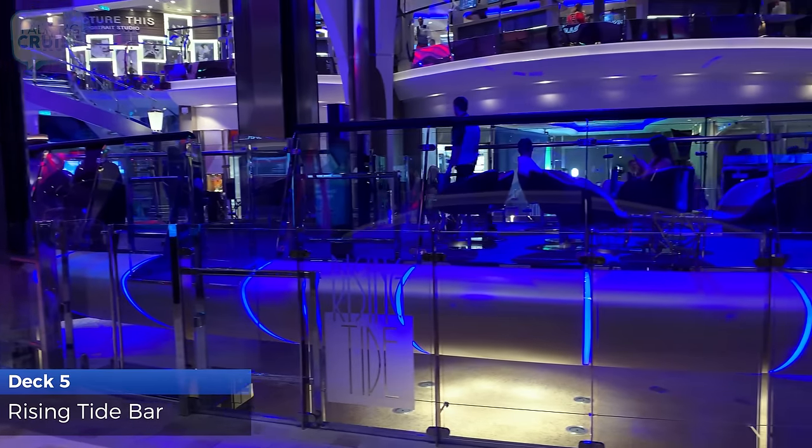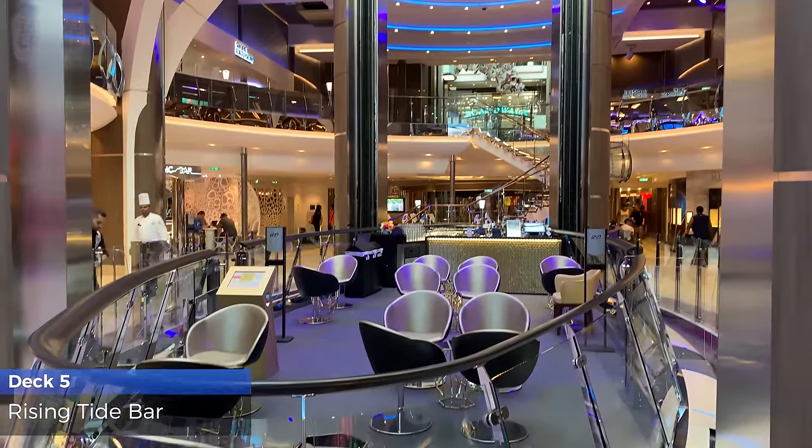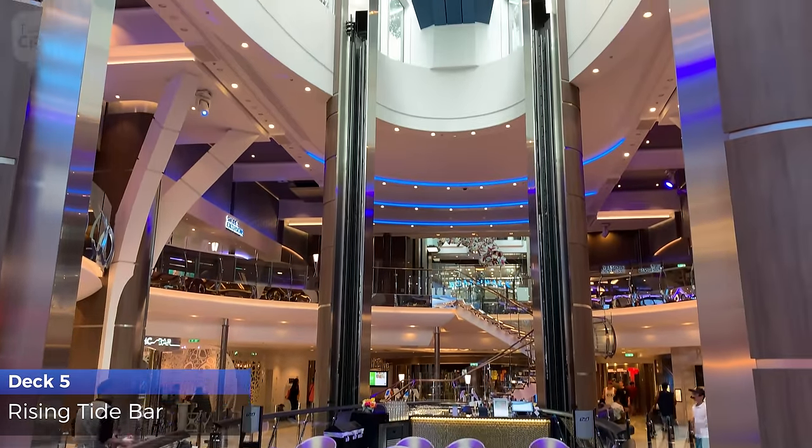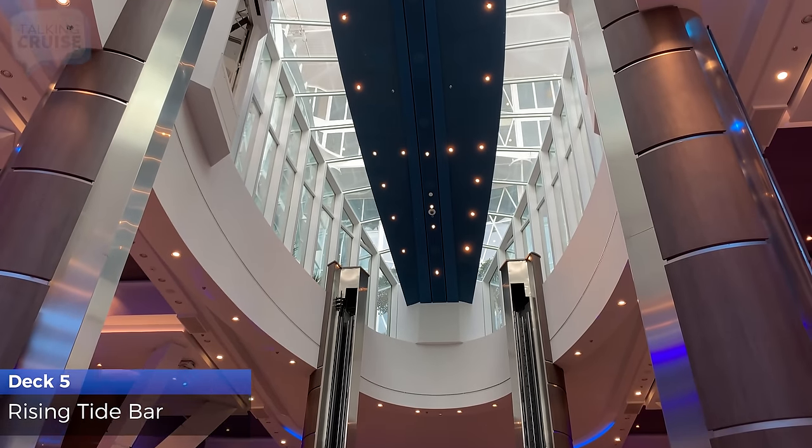On the Rising Tide Bar, you can take in the views while enjoying your drink from the slowly moving platform as you ascend from the Royal Promenade on Deck 5 to Central Park on Deck 8.